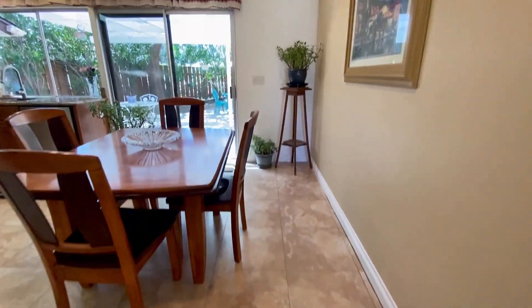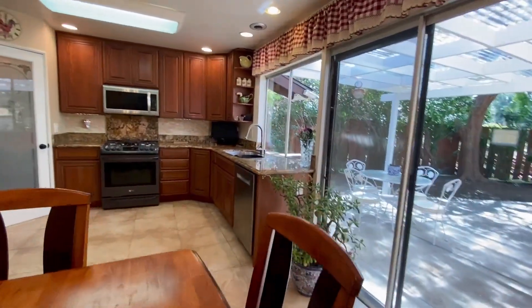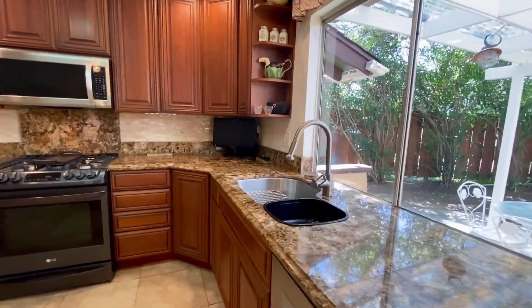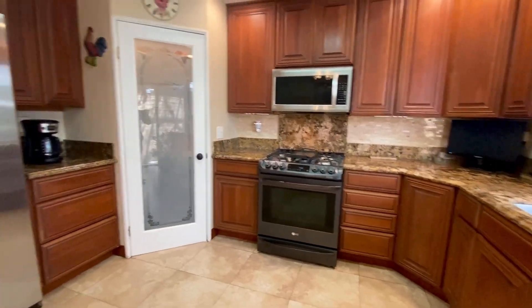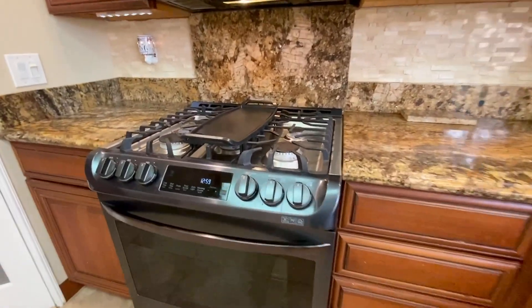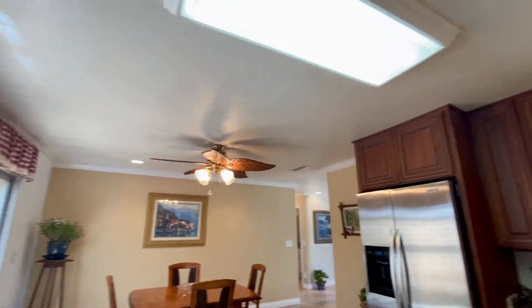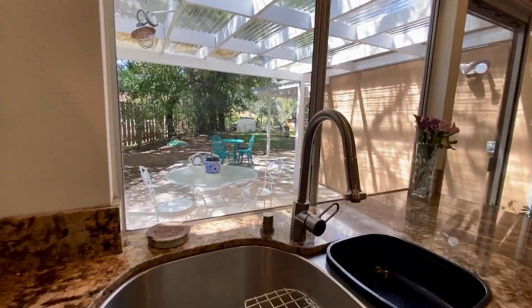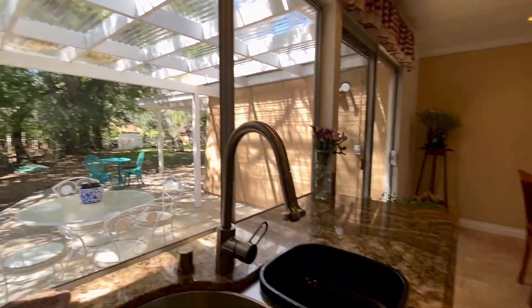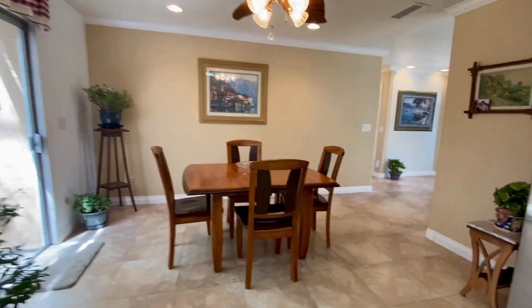Updated modern kitchen with stainless steel dishwasher, premium faucet, granite counters, and pantry. Premium gas range. You can see the backyard — huge backyard, 0.7 acres. Kitchen and dining room.